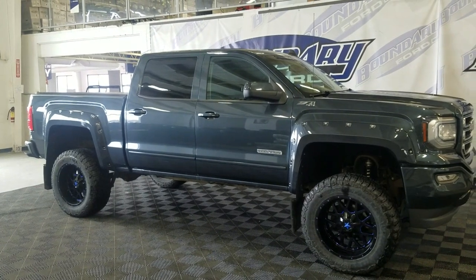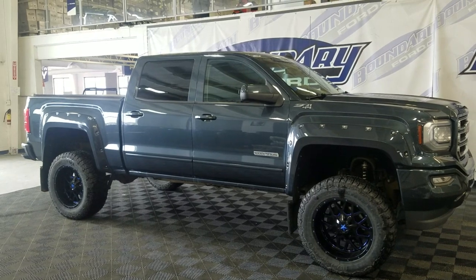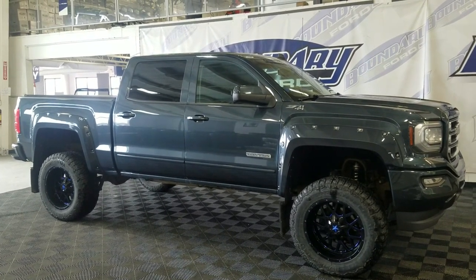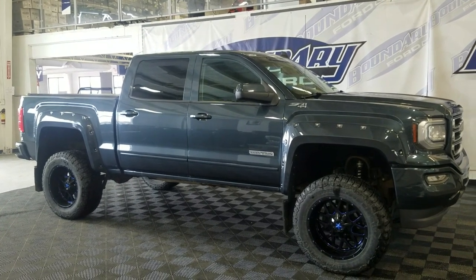If you have any more questions about this beautiful pre-owned 2018 GMC Sierra 1500 Elevation, please do not hesitate to contact our friendly and professional sales staff. We look forward to seeing you in store and answering any questions you may have. Thank you for shopping with us at Boundary Ford.